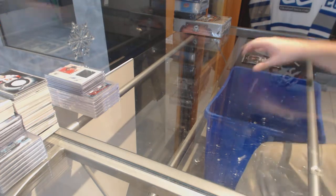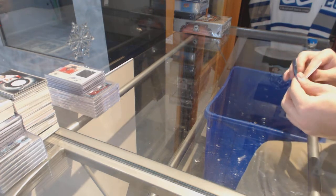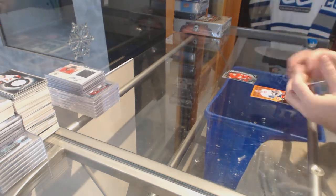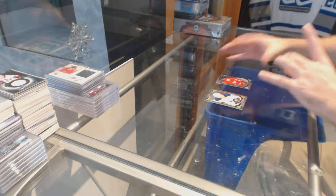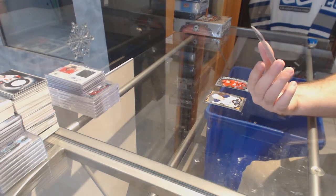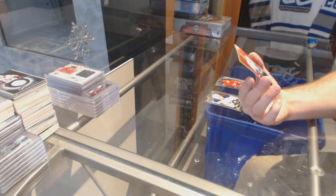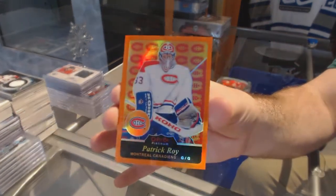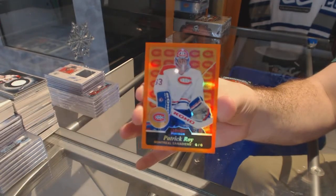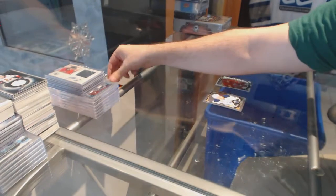We've got a base pack again and some platinum this time. Rookie of Dylan Larkin for the Red Wings. This is why I love these platinum packs — a Patrick Waugh Retro Orange Rainbow, numbered to 49 for the Montreal Canadiens. Nice little added extra there. Patrick Waugh numbered to 49 Retro for the Habs.